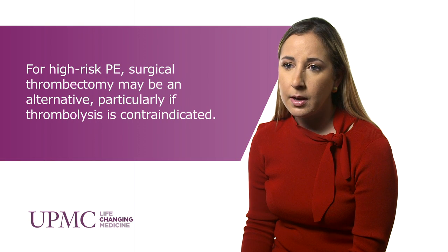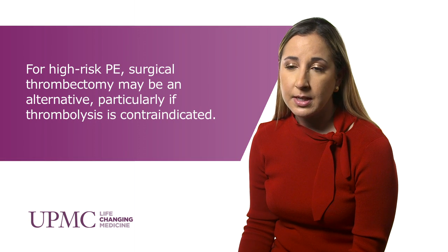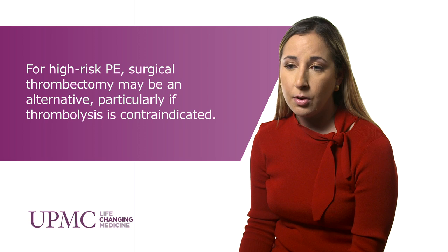The benefits and advantages of a team approach is that you have multiple disciplines at your fingertip, and all these players are going to come in as they need to be involved in the case. You don't have to consult each of the different physicians involved — once you consult the acute PE team, we can do that for you and get everyone involved as needed.